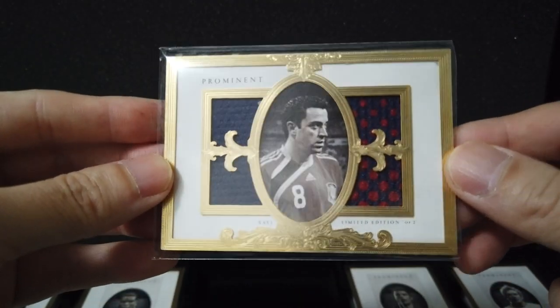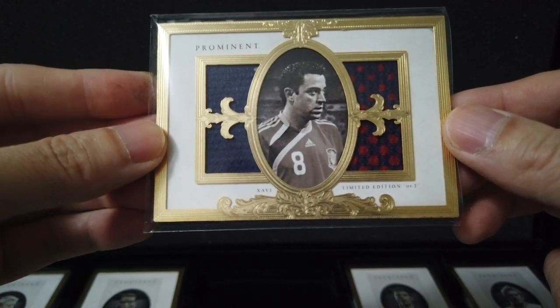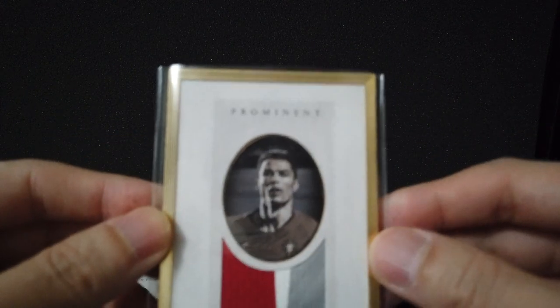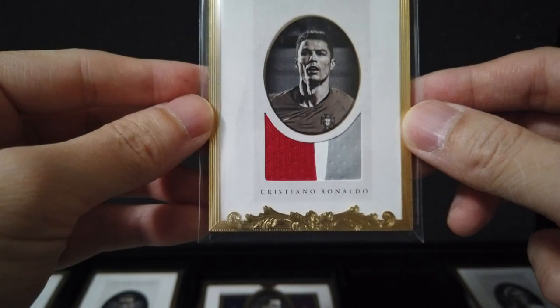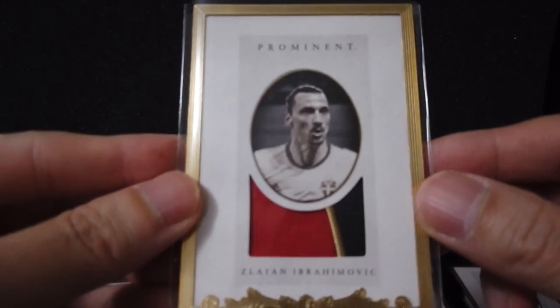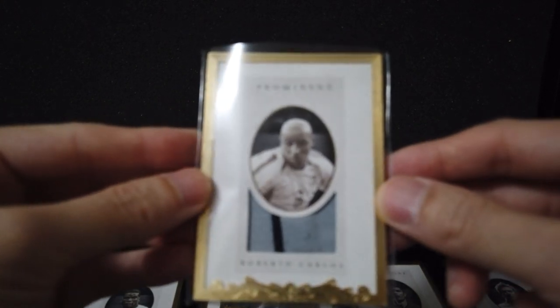Paul Pogba — nice. Savvy, nice — limited edition of two. Cristiano Ronaldo. David Beckham. So I guess this set is more like black and white — the other one has color.